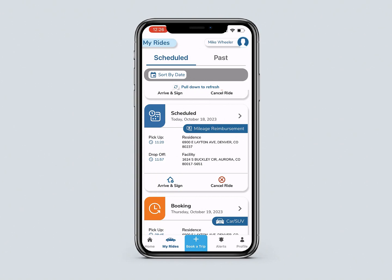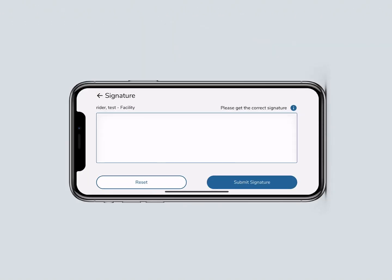At an appointment, the doctor, nurse, or facility will sign. When the member is taken home, the rider or the caregiver will sign. After the box is signed, click Submit Signature.